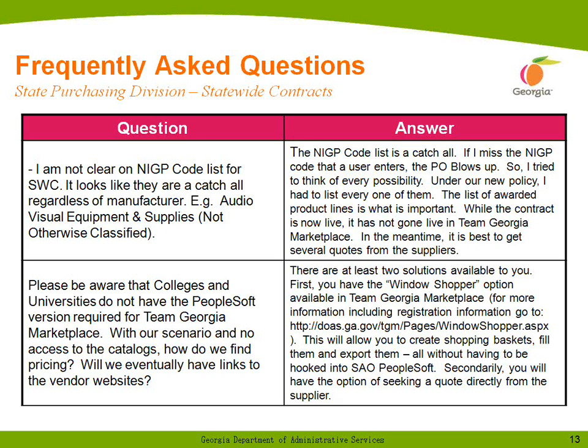Colleges and universities don't have the PeopleSoft version required for Team Georgia Marketplace. With no access to catalogs, how do we find pricing? Will we eventually have links to vendor websites? There are at least two solutions available. First, you'll have the availability of Windows Shopper once the e-catalogs go active. You can go to the link provided and register — it will allow you to create shopping baskets, fill them, and export them, all without having to be hooked into SAO PeopleSoft.